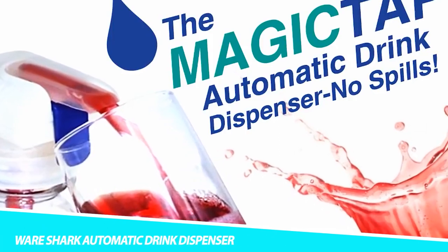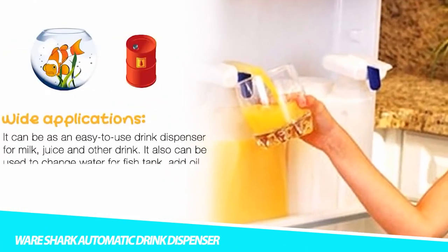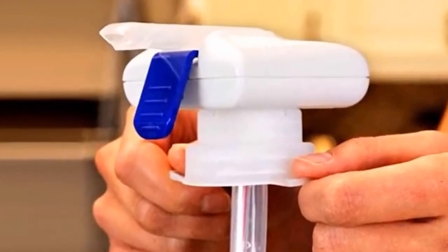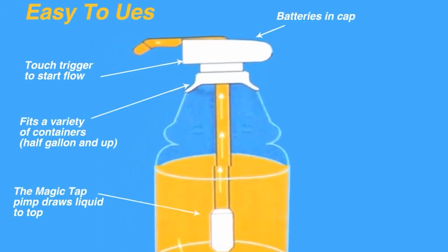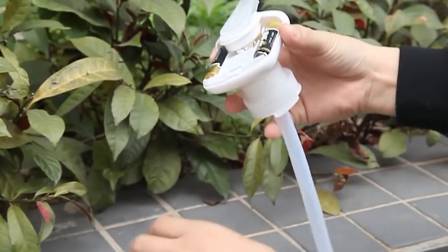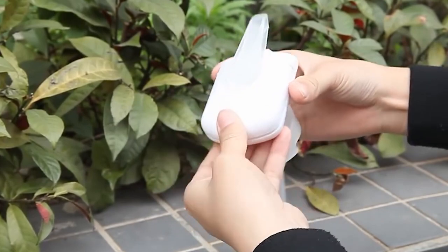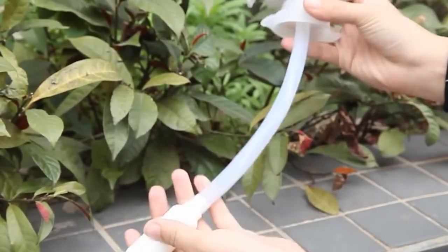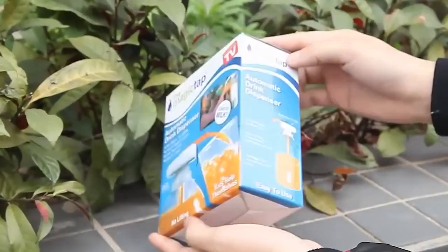Pouring drinks can be a hassle, but it's a problem no longer with the WearShark Automatic Drink Dispenser. Rather than picking up bulky beverage containers, use this mini automatic beverage tap to get what you need with ease. If your child tends to pour milk or juice everywhere, this small and lightweight gadget will take care of that. In fact, it gives any beverage container an easy-to-use faucet, and kids can even use it as a milk pump dispenser.